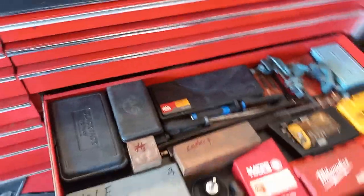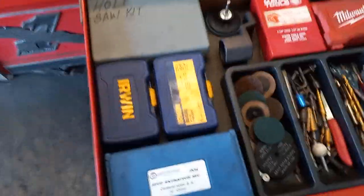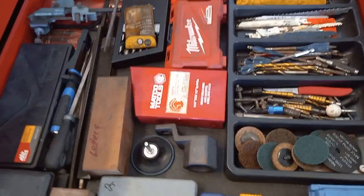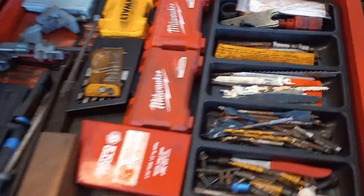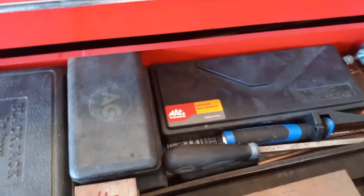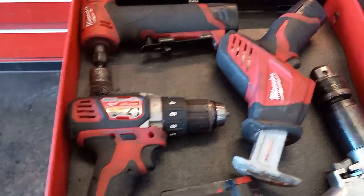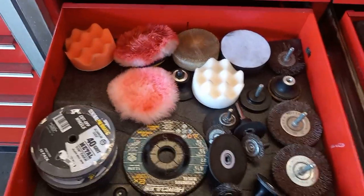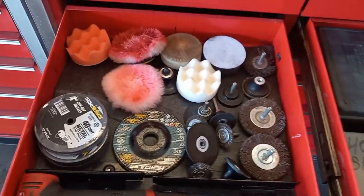This is the cut and grind drawer: drill bits, extractors, macro drill bits, step bits, tools for that, a drill bit shortener, measuring tools, and a hole saw kit. The drawer next to it has tools for that - my air drill, sawzall, die grinder, and all the various wheels and cups that go with those.